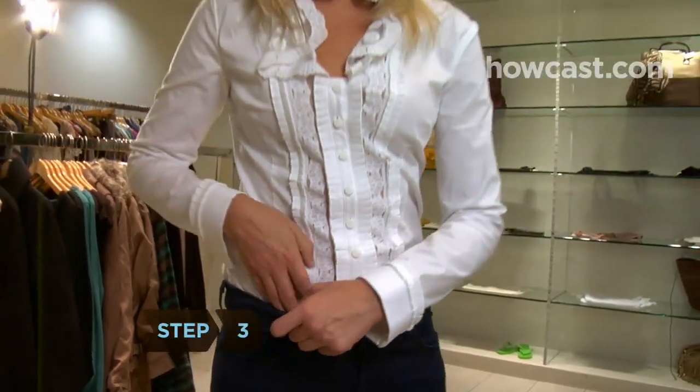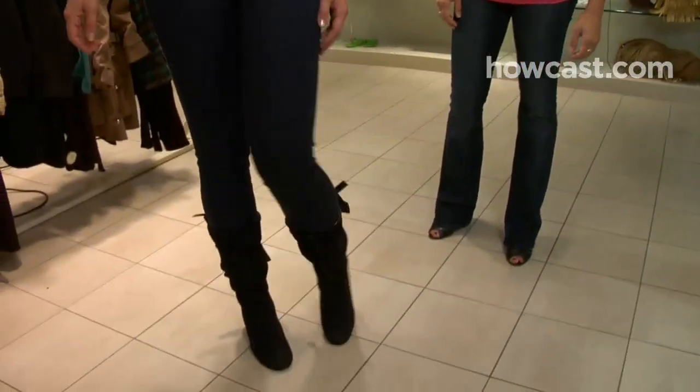Step 3. Tuck shirts into pants to create a visual break between your legs and your torso. Tucking pants into boots also looks good on tall women.